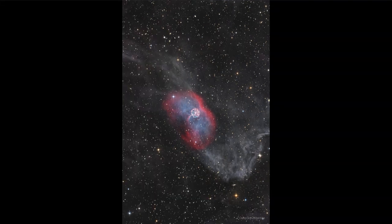Here we see what is known as GK Persei, and that is actually what has been seen as a nova — back in 1901 it was seen as a nova. Now, a nova is a kind of star explosion, but it's quite different than a supernova. In a supernova, the star actually tears itself apart.